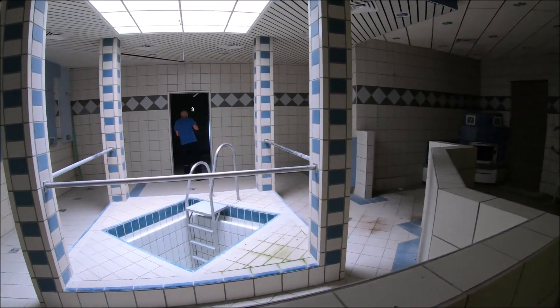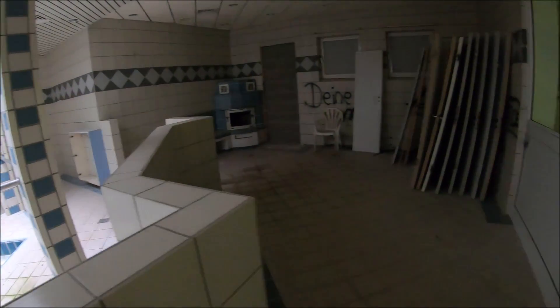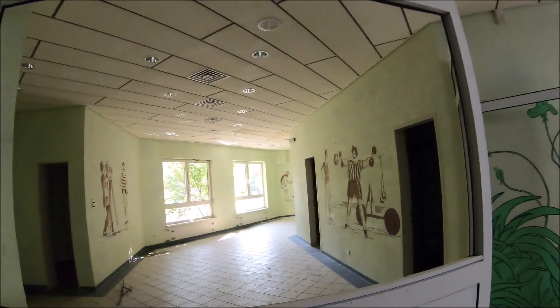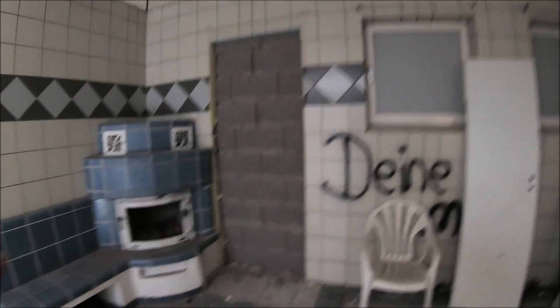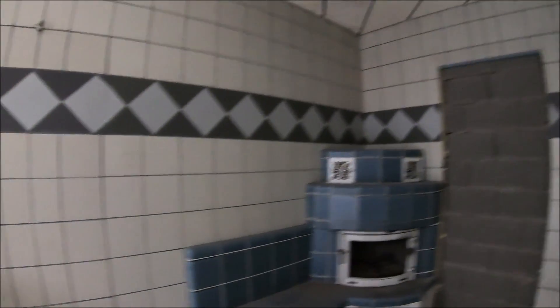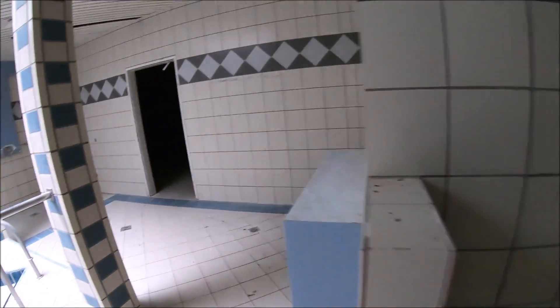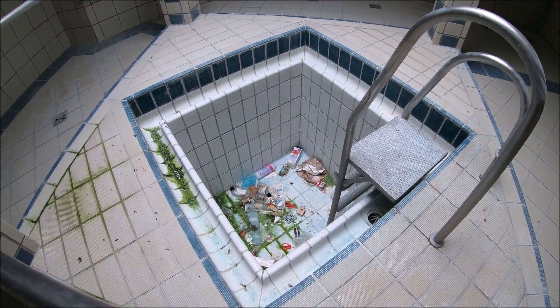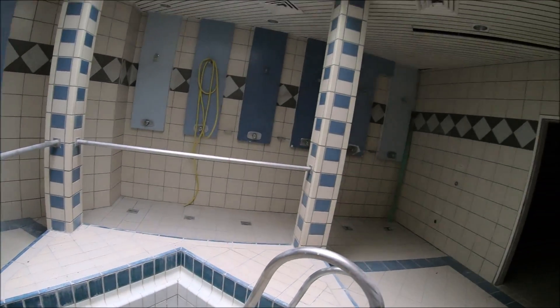Da drüben läuft der Chris, und hier haben wir ein schönes Tauchbecken. Die Malereien an den Wänden sind teilweise nicht schlecht. Hier war ursprünglich ein Durchgang nach draußen zu einem Saunabereich — Holzblockhütten standen da — und hier ist das Tauchbecken, wo man sich nach dem Saunagang abkühlen konnte.